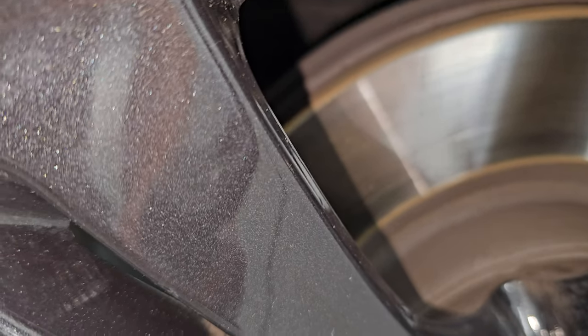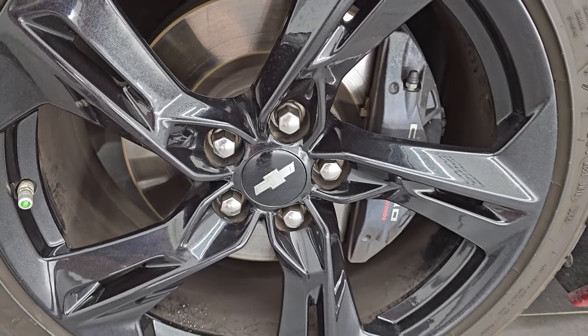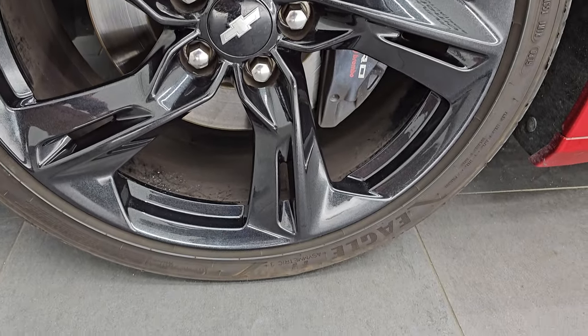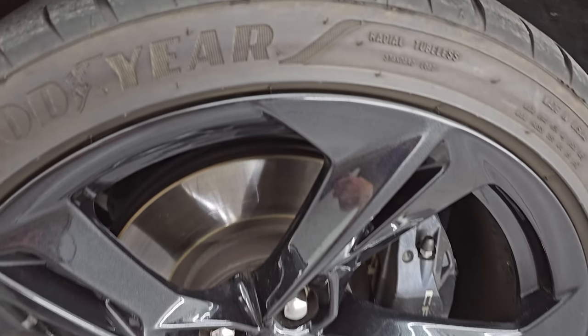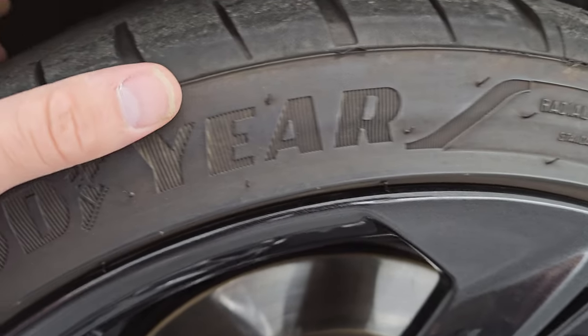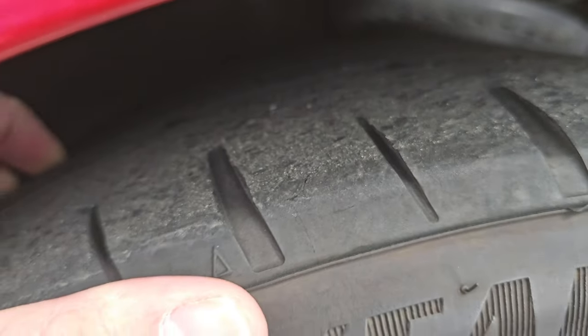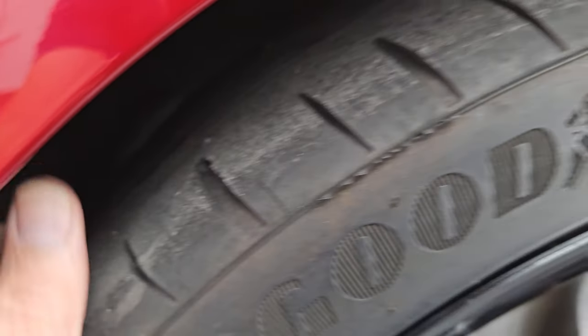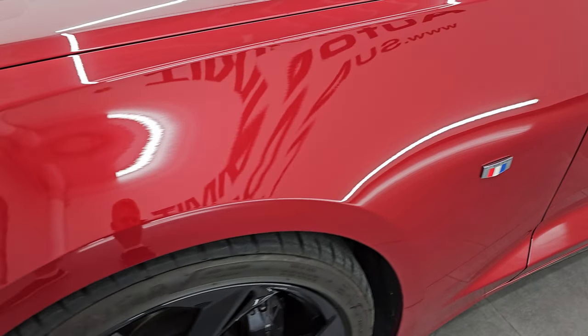You can see it has the 20-inch painted alloy wheels — they have a metallic finish to them, really good looking wheels. It of course has the Camaro Brembo brakes and Goodyear Eagle F1 tires. These are 245/40 ZR20s in the front, and I would say they have right around half the tread left, maybe just a little bit under half, but still decent tread on those front tires.